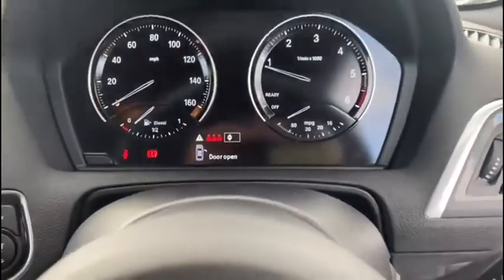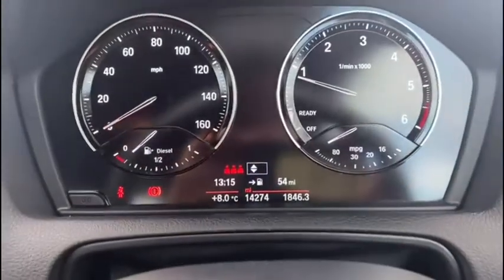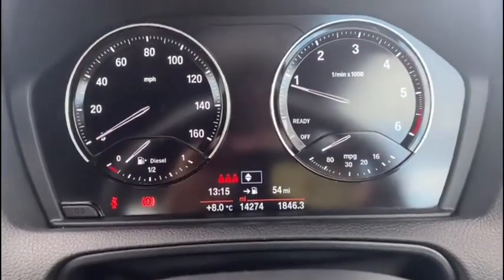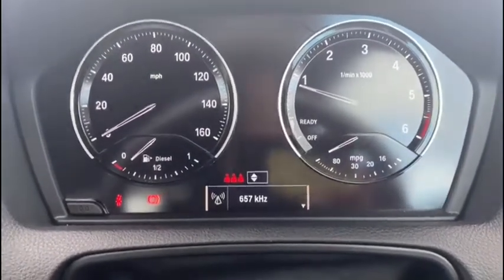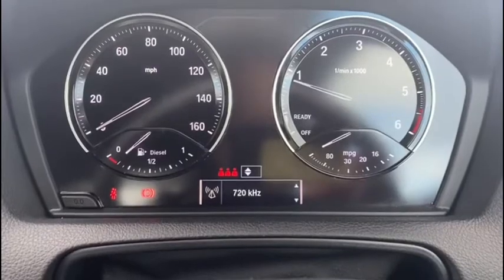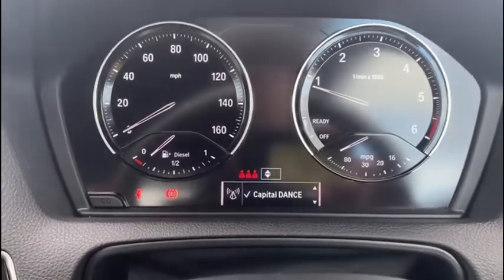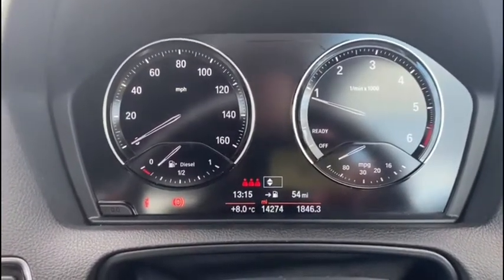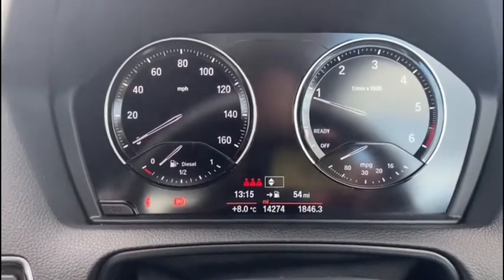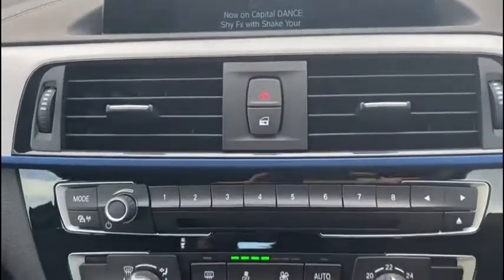The digital display on the dash tells us all the information we need to know at a glance. You can even change the menu options such as your radio channels, and of course we've got our main media system with navigation built in here. As you can see we've got DAB digital radio open at the moment.